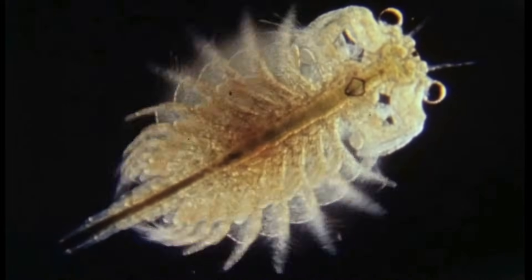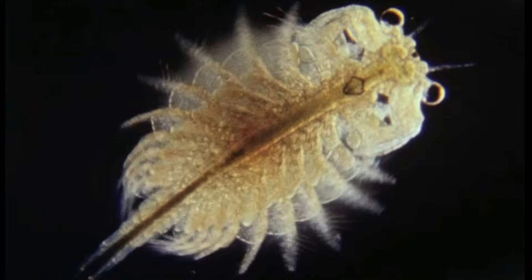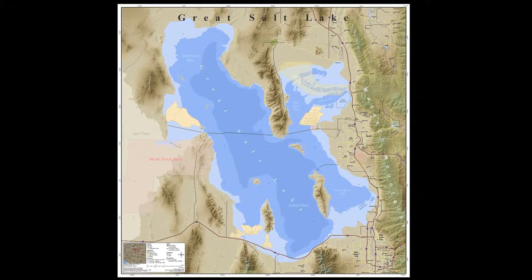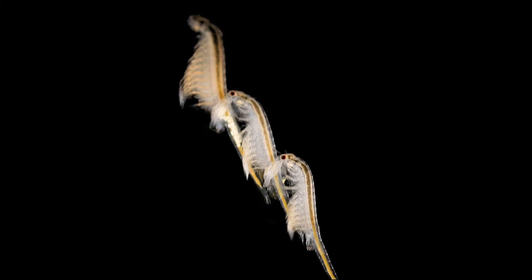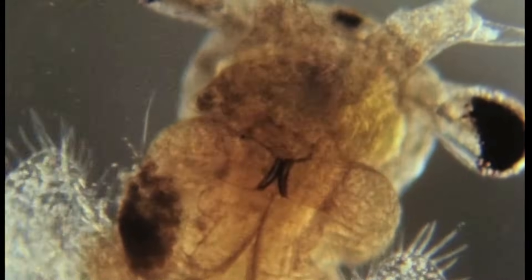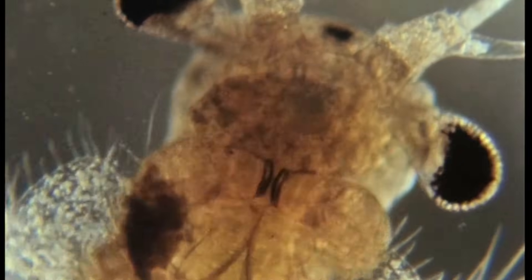Brine shrimp are tiny crustaceans that inhabit many salty lakes and ponds around the world, both inland and near the coast. This includes the Great Salt Lake in Utah. They are extremophiles that are well adapted to the harsh conditions of hypersaline environments. They have a highly efficient osmoregulation system that can withstand up to 10 times the salt concentration of ordinary seawater.